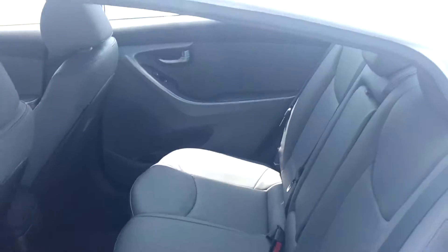With this model, you also are going to get leather seating surfaces. This one is white with the gray leather.